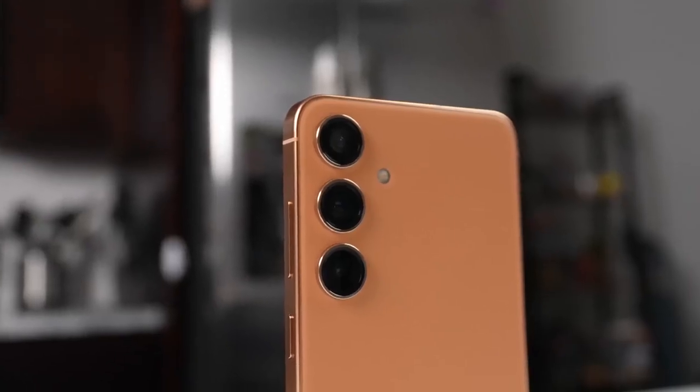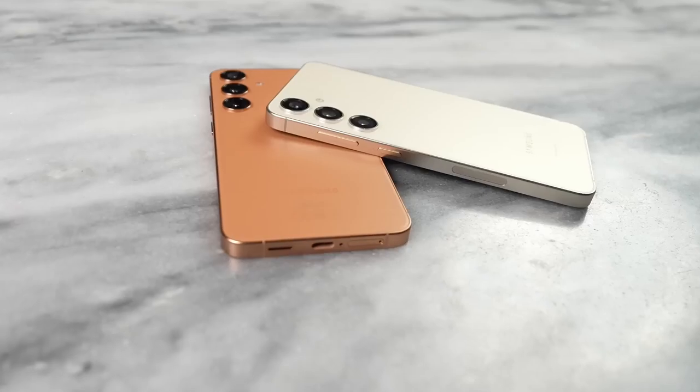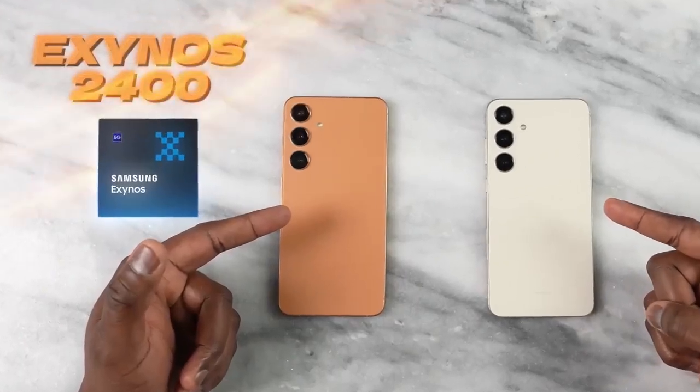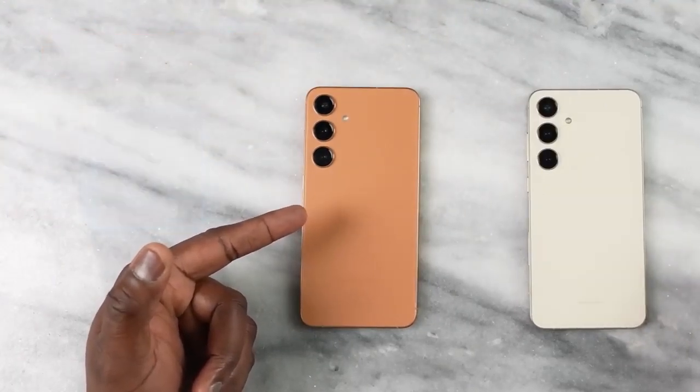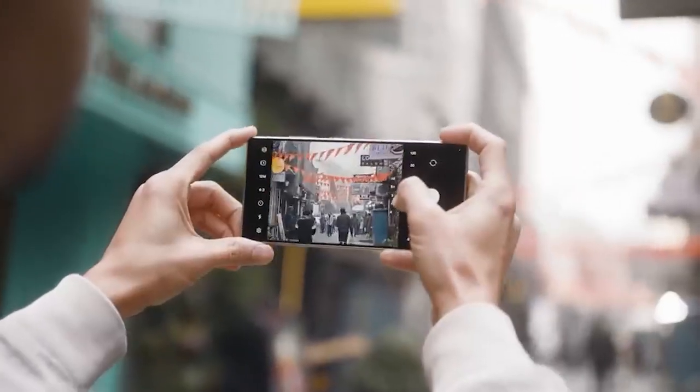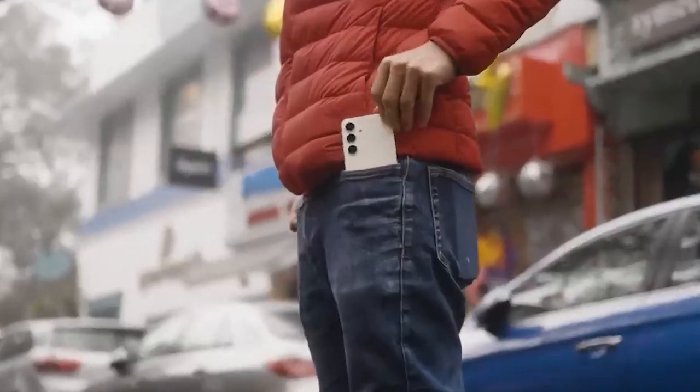Hey there, tech enthusiasts! Today we're diving into the heated debate surrounding Samsung's Exynos chipset series, specifically focusing on the latest Exynos 2400 found in the global models of the Galaxy S24 and S24+. While the S24 Ultra gets the Qualcomm Snapdragon 8 Gen 3 treatment, the Exynos 2400 is making a comeback after a brief hiatus.